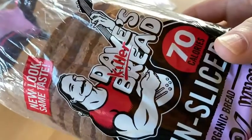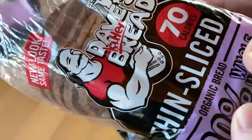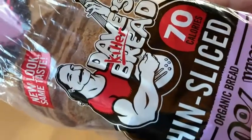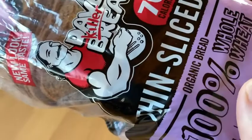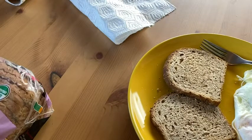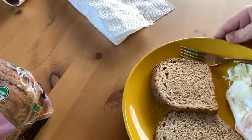Hello. This is some bread that I got on Amazon. This is thin sliced organic bread, 70 calories per slice. It's Dave's Killer Bread and it's the organic whole wheat bread. I've got some here on my plate — there's a lot missing there, but that wasn't me. Someone else ate those.